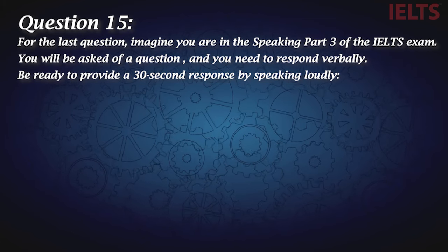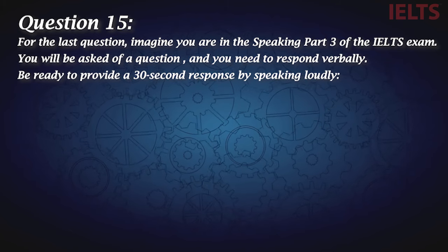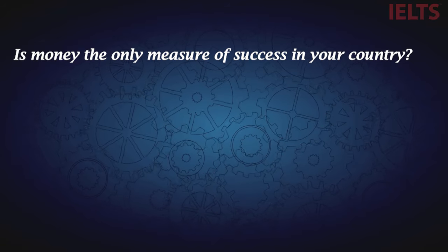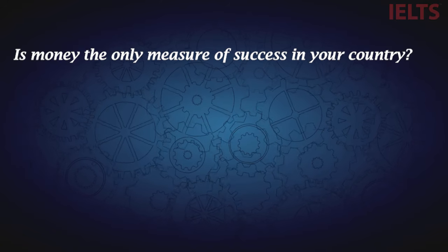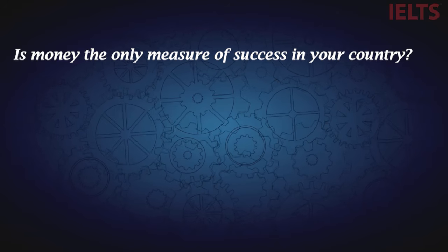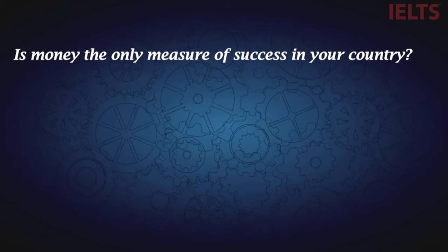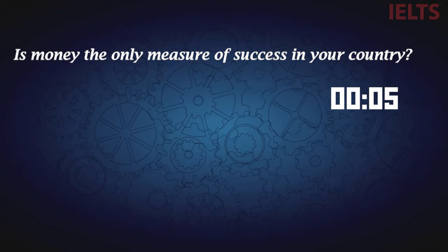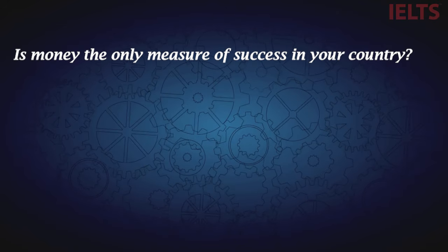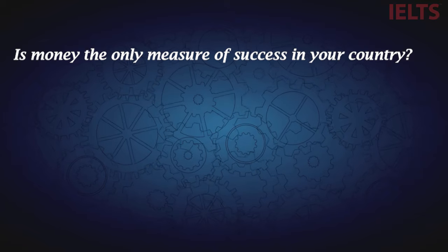For the last question, imagine you're in speaking part three of the IELTS exam. You will be asked a question and you need to respond verbally. Be ready to provide a 30-second response by speaking out loud: Is money the only measure of success in your country? You'd fail this last question if you couldn't provide a clear response, or if you paused too many times and repeatedly said 'um' and 'eh'.